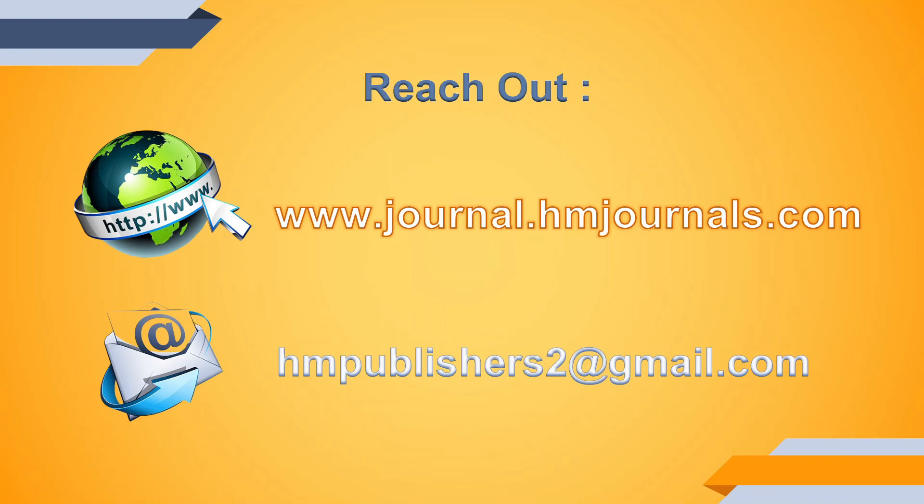Thank you so much for watching this video. Please go and subscribe to the Research Circle YouTube channel. We'll see you in the next video — take care!